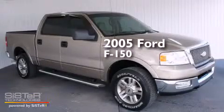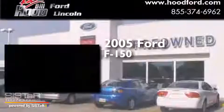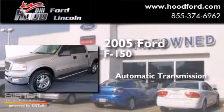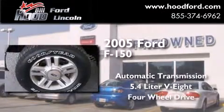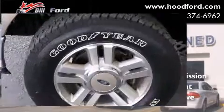This is a 2005 Ford F-150. This truck has an automatic transmission, a 5.4-liter V8, and the added safety and control of four-wheel drive.